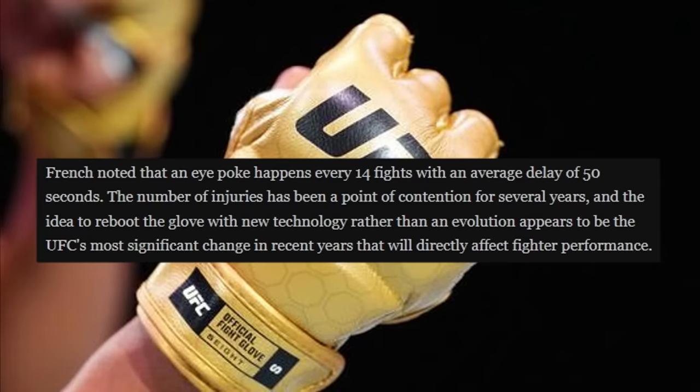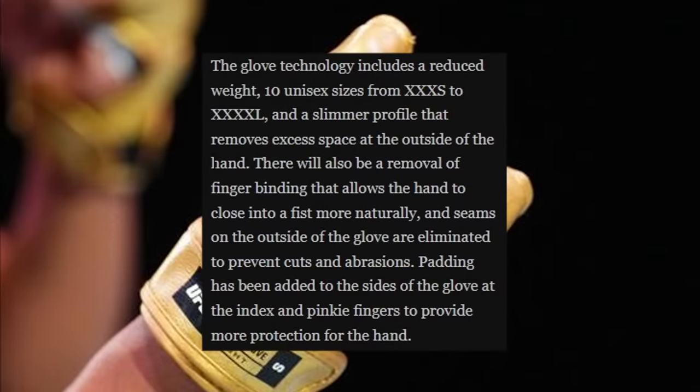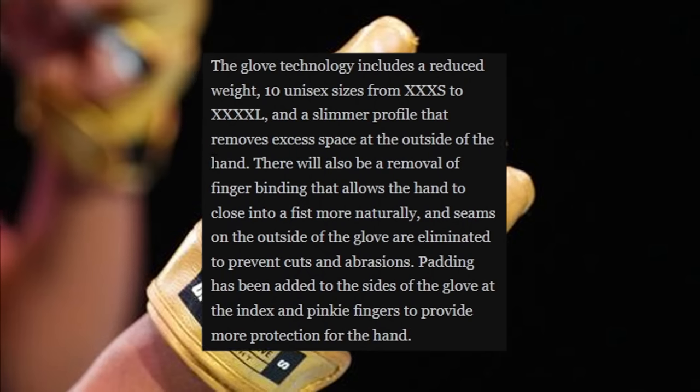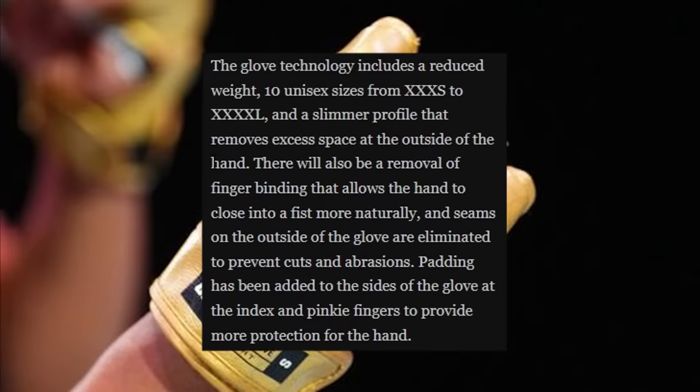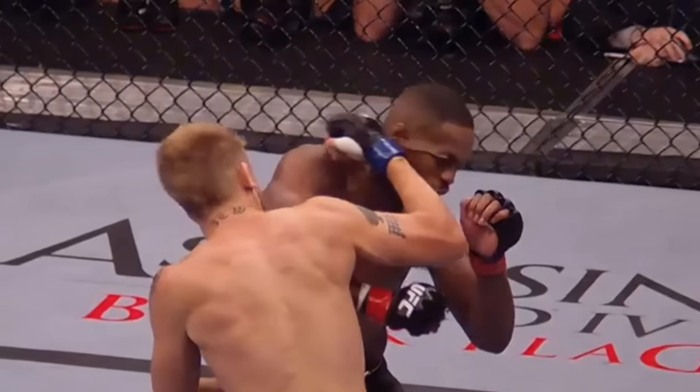The idea to reboot the glove with new technology rather than just an evolution appears to be the UFC's most significant change in recent years that will directly affect fighter performance. The glove technology includes reduced weight, 10 different sizes, and a slimmer profile that removes excess space at the outside of the hand. There will also be a removal of finger binding that allows the hand to close into a fist more naturally, while seams on the outside of the glove are eliminated to prevent cuts and abrasions.